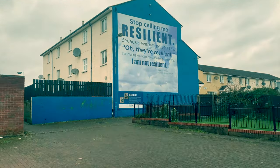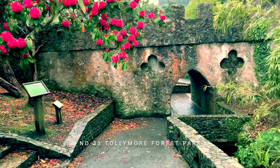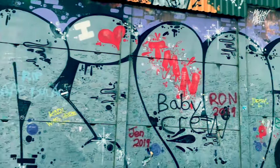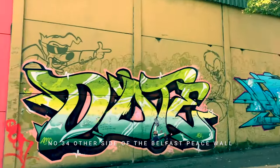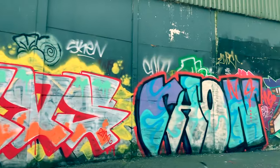From urban grit to bucolic beauty, we then travel to Tollymore Forest Park near Newcastle, County Down, to bathe in nature in this stunning location. Film number thirty-four takes us back to Belfast to look at the other side of the Peace Wall — a follow-on from our previous film, examining the opposite side of the divide.